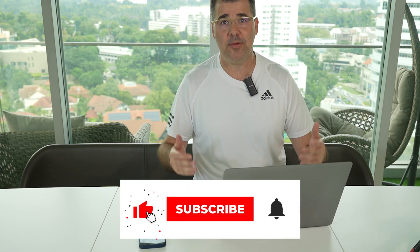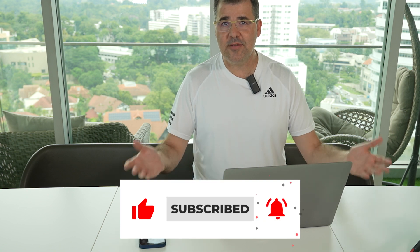Thank you very much for watching. If you like this video, please like. And if you are not a subscriber, please subscribe — it only takes a few seconds. Leave your comments and see you in the next one.